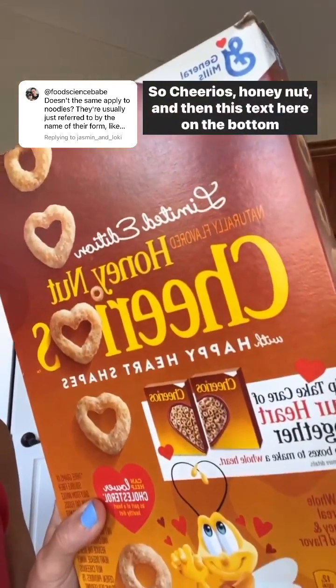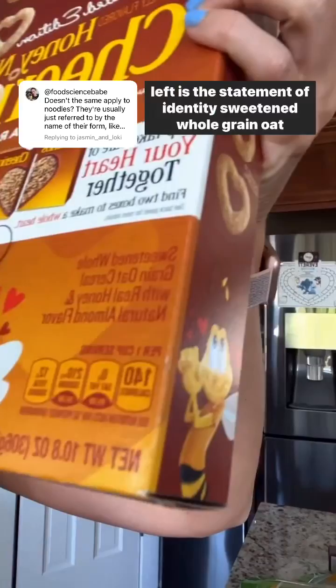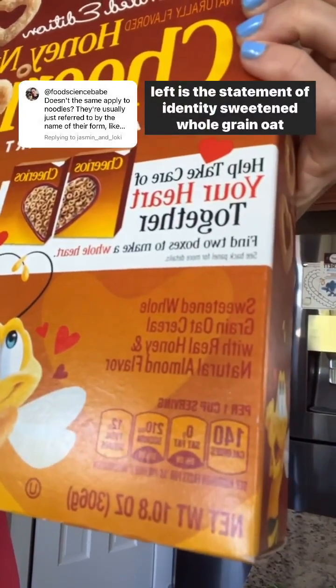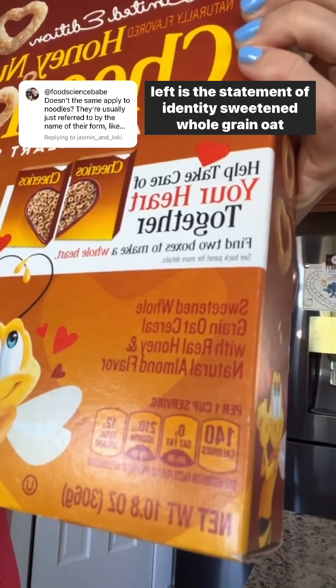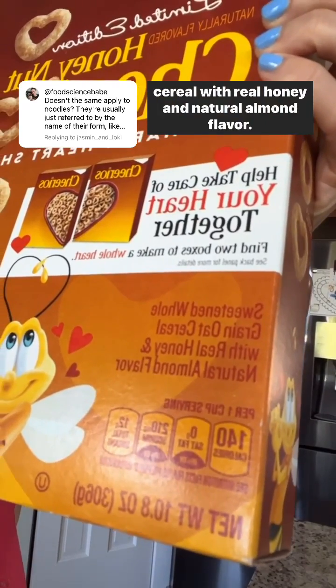Somebody mentioned cereal in other comments, so Cheerios — 'Honey Nut' — and then this text on the bottom left is the statement of identity: 'sweetened whole grain oat cereal with real honey and natural almond flavor.' Sorry, that was hard to read backwards.